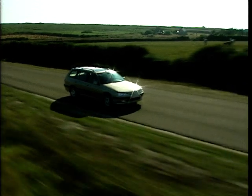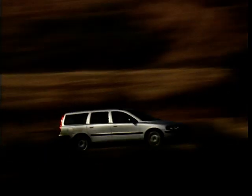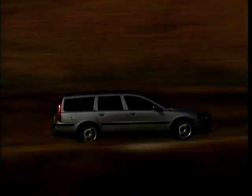Hello and welcome to the Top 10 Auto Show. I'm Dave Lee Travis. This week, we're taking a look at the best mid-sized estate cars on the market.